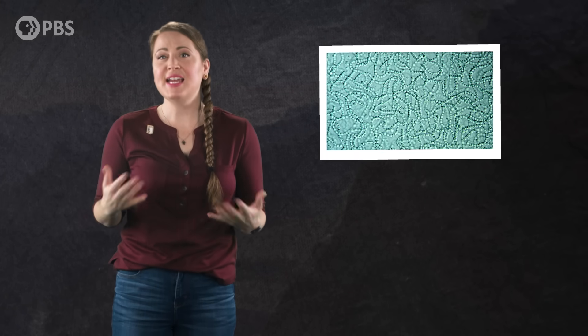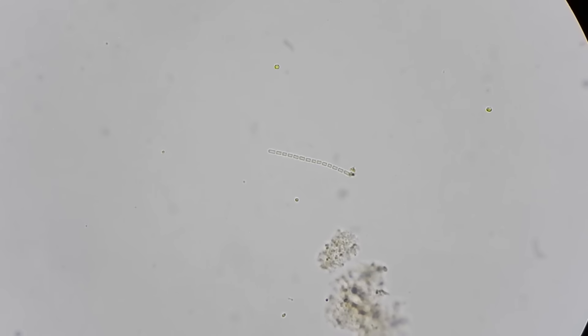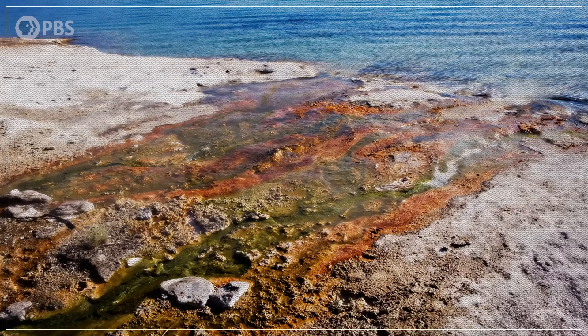Scientists think that these ancient microbial films were probably made up of cyanobacteria, and maybe some of the first fungi. Each bacterium was likely doing what cyanobacteria do today — sending out tiny filaments of cells from the main bacterial mat to start new colonies. For a good chunk of Earth's history, cyanobacteria had a monopoly on the terrestrial environment. But life on land was about to get a little more crowded, and those newcomers would end up changing the world.